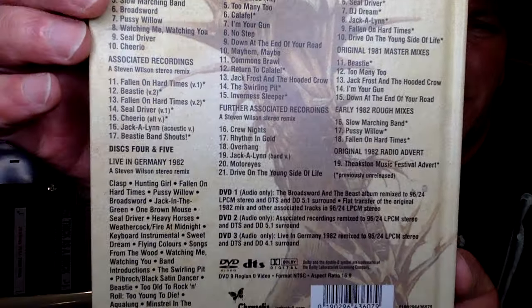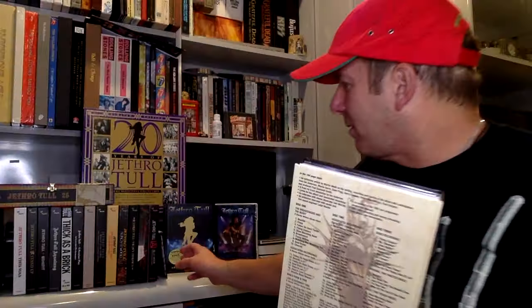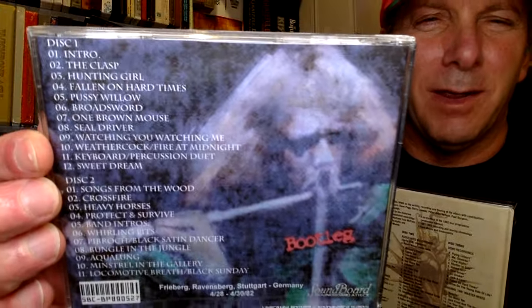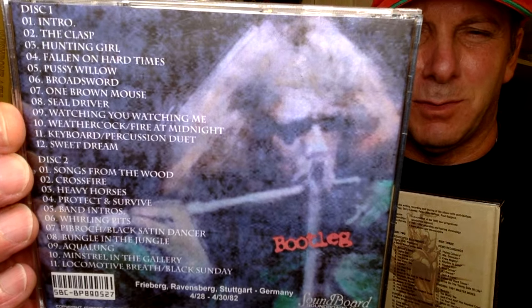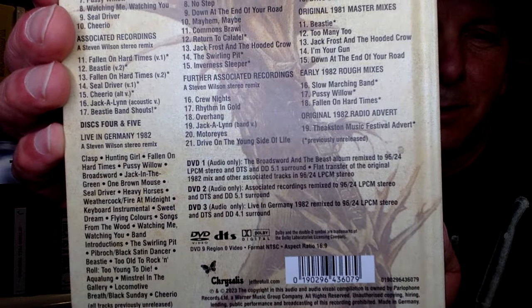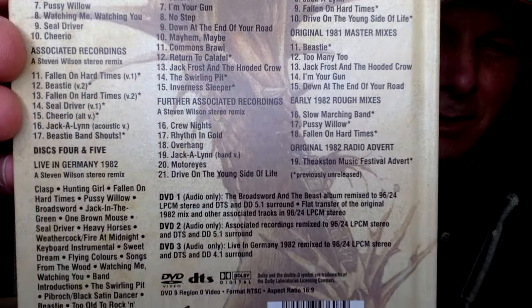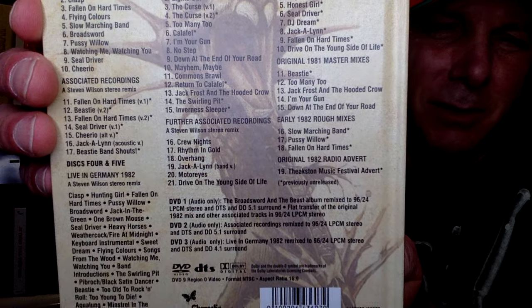Disc 4 and 5 — that's going to be live in Germany, 1982. All tracks previously unreleased. I'm excited about that because forever I have a lot of bootleg stuff. This is a favorite bootleg of mine — Jethro Tull Supergroups in Concert, 2 CD bootleg, also from '82. I was hoping it's going to be new stuff. This is from Frisgaard-Ravensburg, Stuttgart Germany, from the 28th to the 30th of '82. This looks like different recordings, hopefully. So that's a good treat for me. You can see the track listing — here's just 4 and 5. And you got 3 DVDs. Everything that you have on those CDs is going to be on the DVDs, plus your 5.1 and 4.1 surround mixes, which I love, and a whole bunch of other mixes as well. Fully loaded stuff.